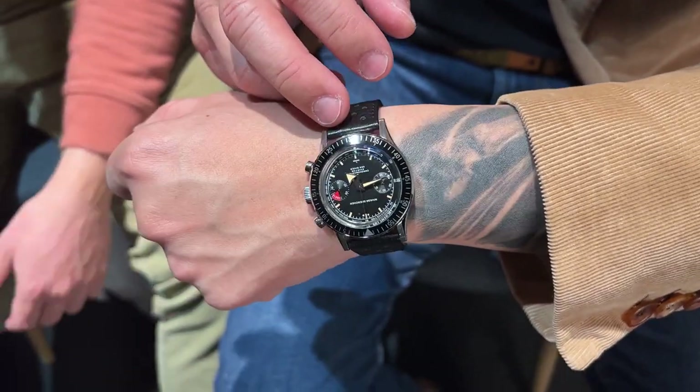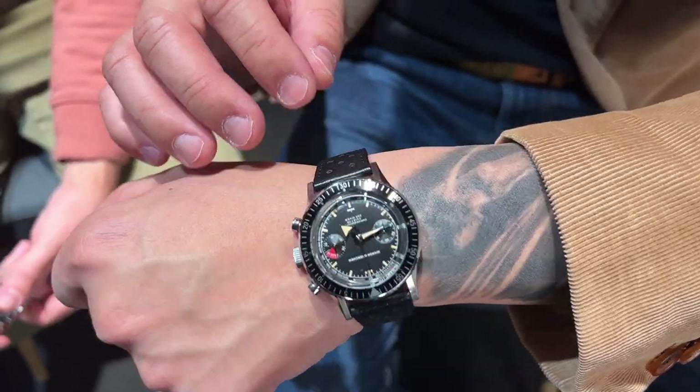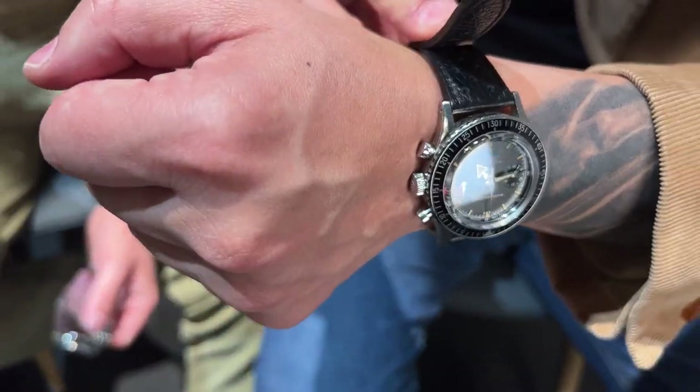You also have the rice bead bracelet option. Is the crystal acrylic or sapphire? It's sapphire, so you have all the vintage look but with scratch resistance. It's also available in rice bead. That's fantastic — it gives you that vintage aesthetic without the vulnerability of acrylic.